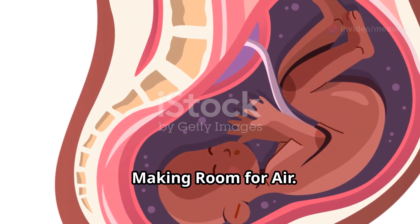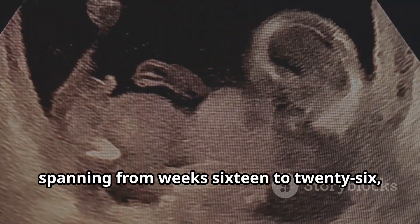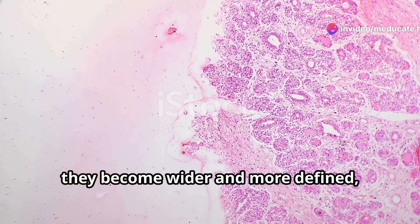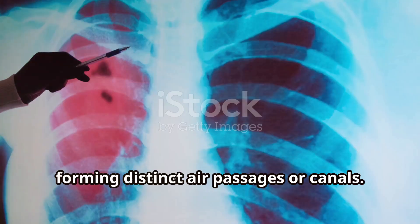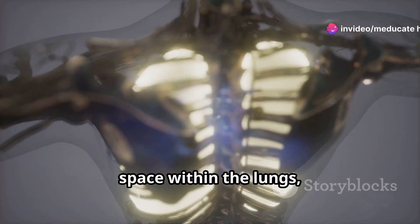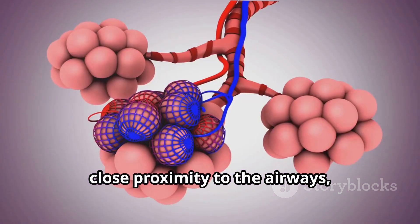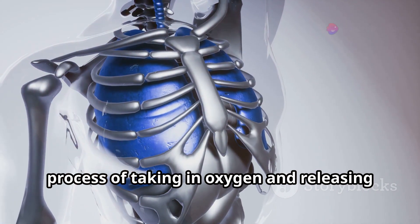The Canalicular stage, spanning from week 16 to 26, is marked by significant changes in the structure of the developing lungs. The bronchioles continue to branch, but more importantly, they become wider and more defined, forming distinct air passages or canals — which is where the name canalicular comes from. These canals are essential for creating space within the lungs, preparing them to eventually hold air. Blood vessels also begin to develop in close proximity to the airways, setting the stage for gas exchange — the process of taking in oxygen and releasing carbon dioxide.